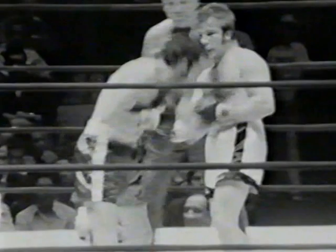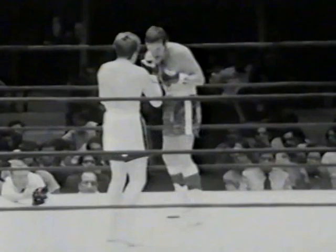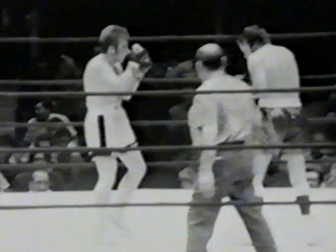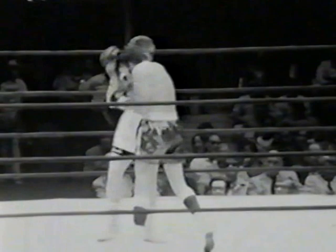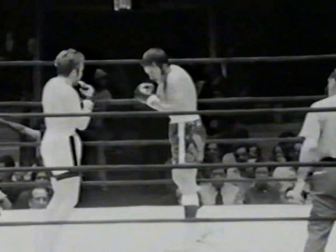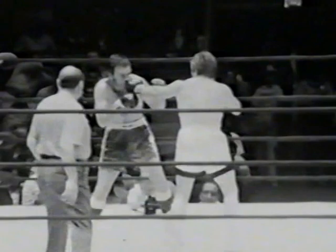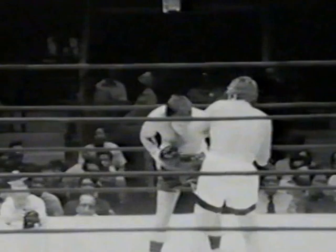McAloon misses. Padawana is really getting into his rhythm now, making McAloon miss and scoring nice jabs. Look at those fast hands of Donato Padawana — but McAloon just keeps on coming, scoring with his own punches. Nice right hand by Donato. Nice exchange, good exchange by these fighters.